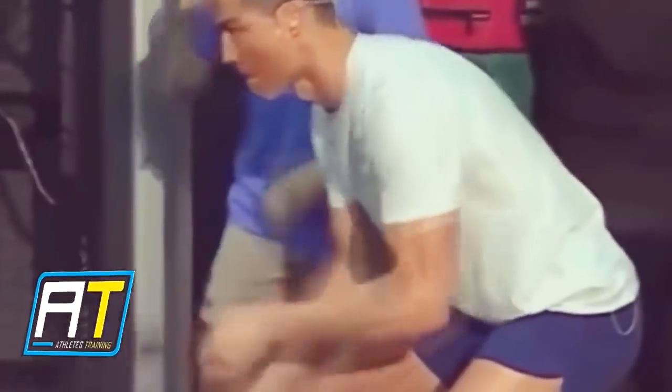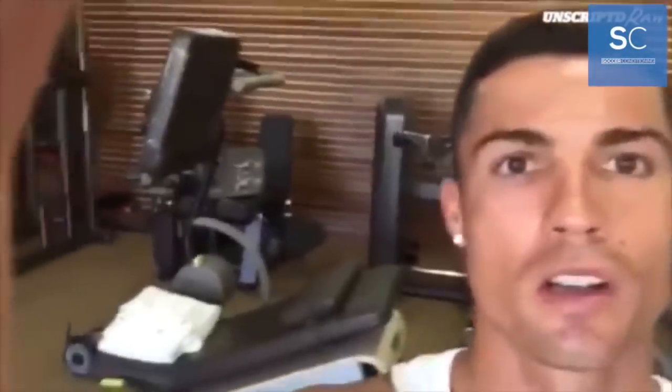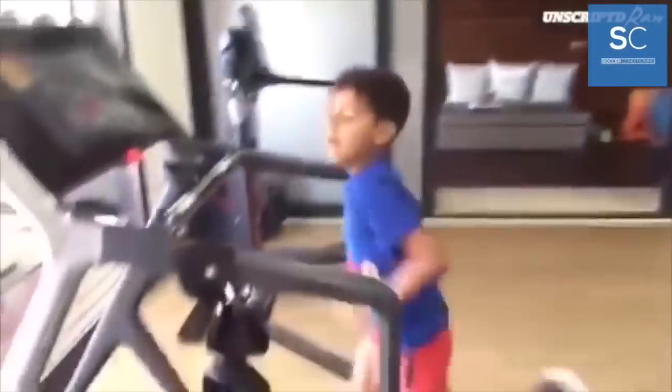A couple of other pieces of equipment he utilizes for cardiovascular ability would definitely be battling ropes, which are incredibly fun and great for strengthening the upper body and core. He also does a lot of stationary biking — typically before he gets into his workouts or before a practice — either that or a light run or jog, just so he can properly warm up his body.